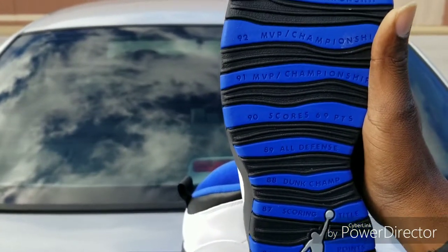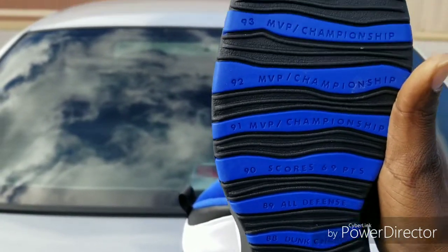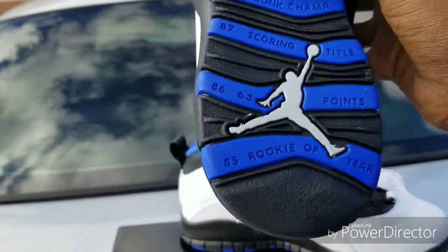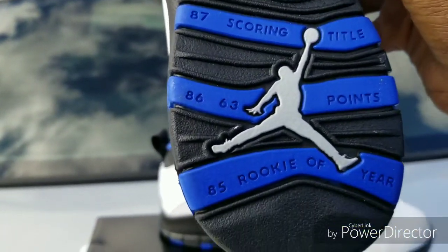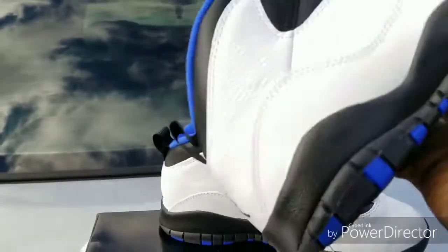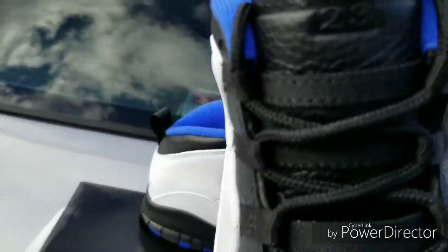Scores 69 points. MVP championship, MVP championship, MVP championship and beyond. What's on the bottom — the Jumpman's signature is like a silver. All black right here. Jordan 23.